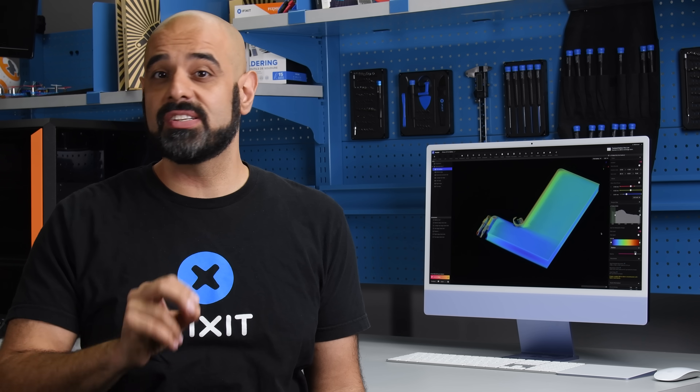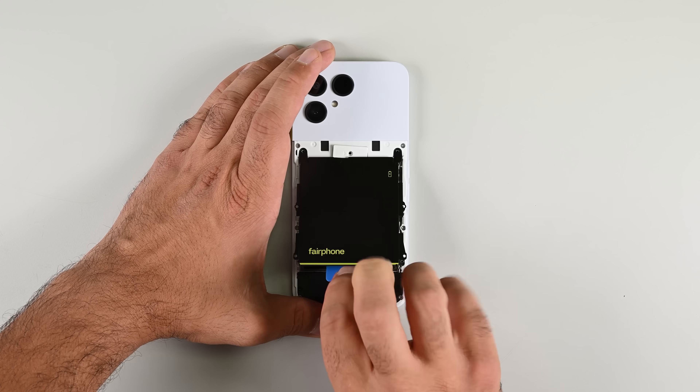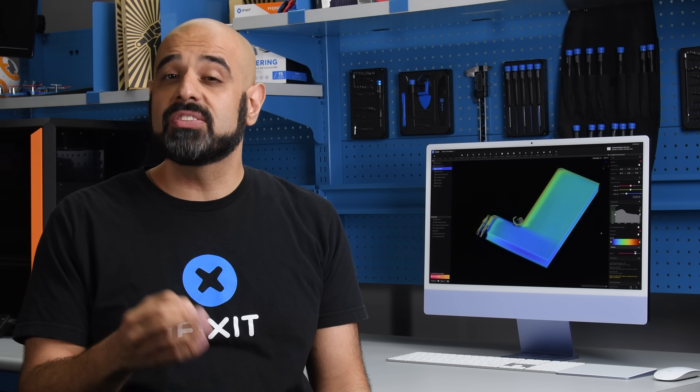And it's better for repair because you're not as likely to puncture a metal encased battery. Having said that, we'd love to see more manufacturers make it as easy to change a battery as in a Fairphone. I'd rather have the ability to quickly swap out a battery than get into an argument with my wife over a missed text message.